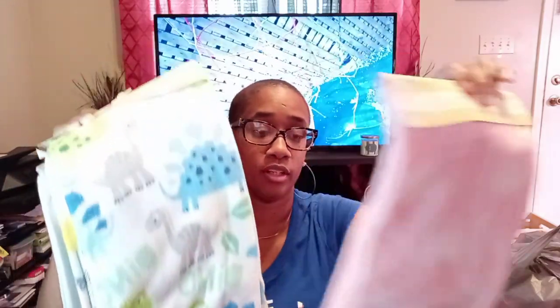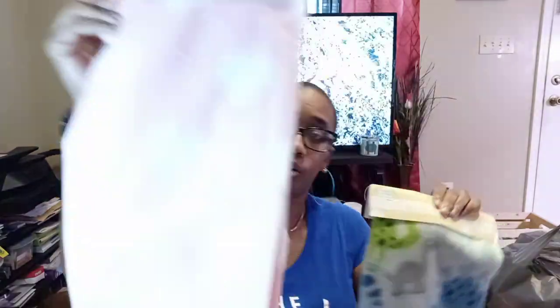At the Dollar Tree they have baby fleece blankets and they are kind of thick. There are so many things you can use these for in an emergency situation — not just for covering up. You could take a couple of these and sew them together to make a bigger blanket. They are only a dollar! I got one for my husband's backpack, one for my backpack, and ones for each of my kids' backpacks.